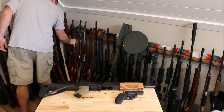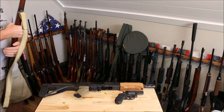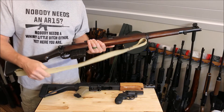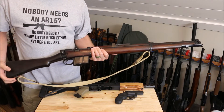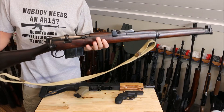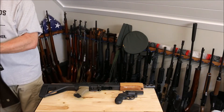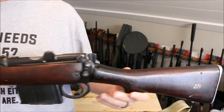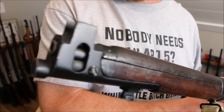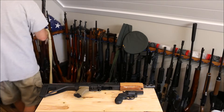We got the Ishapore, which has also been featured in a video — we did a sling installation on it. This is a 7.62x51, or .308, and it's a 1967 Ishapore. Still have not shot this bad boy. I know, I need to get to it. These are all on the list; I just keep getting things that go ahead of them and I don't have enough time.